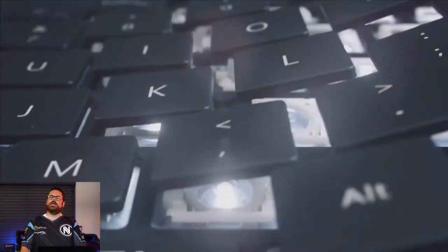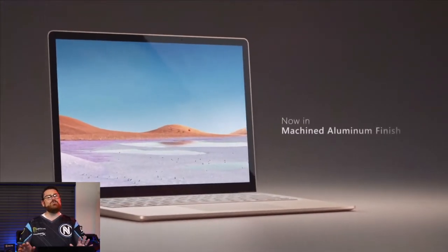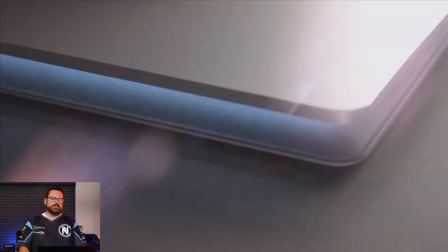I don't know if you knew this, if you've been living under a rock, but Microsoft just held its Surface event in New York City on the 2nd, and announced all sorts of new awesome tech. Now, while there were several announcements that were expected, there were a few that no one — and I do mean no one, including Jez Corden over at Windows Central — saw coming. That's right, I called you out, Jez.